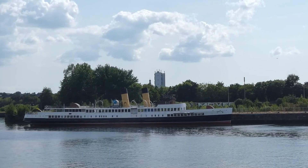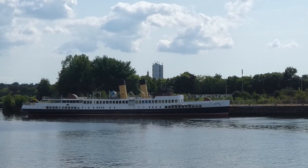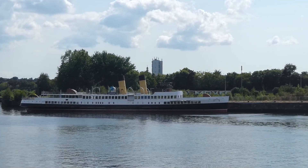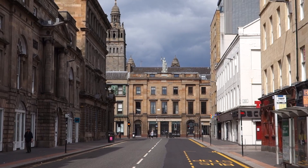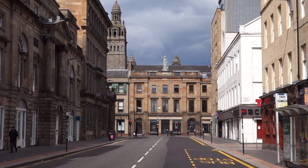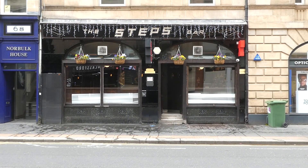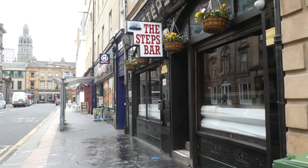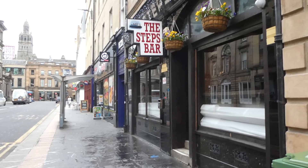Until that day, the only way to experience being on board either of the Queens is to head to Long Beach, California. Or is it? What if I told you that you only needed to go to Glassford Street in the city centre? This is the Steps Bar and the first clue is on the sign. But before we go in, we need to go back to Bellahouston Park in the summer of 1938.